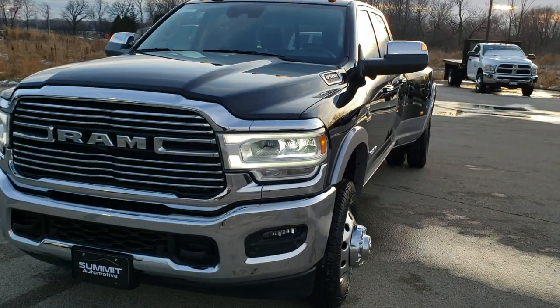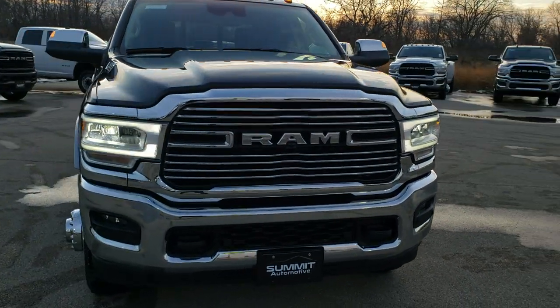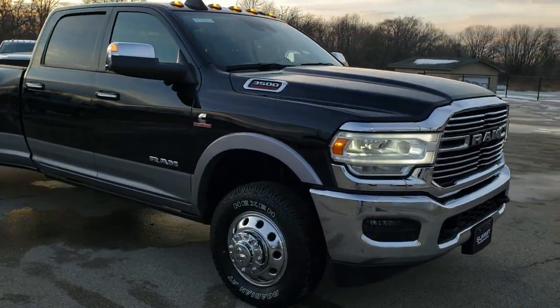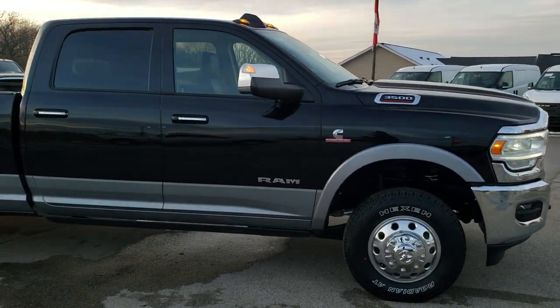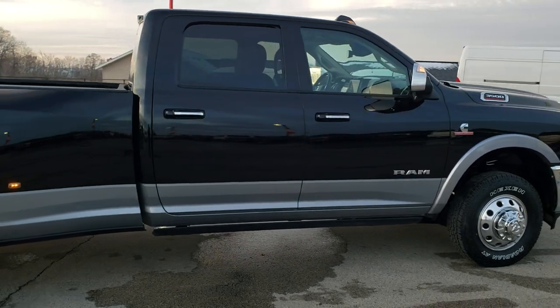Today we are checking out quite possibly one of the most expensive trucks that we've ever had on our lot — over $82,000 MSRP. We're going to do a quick walk-around and then get up close, check out all the options, check out the window sticker, and check out everything on this truck.